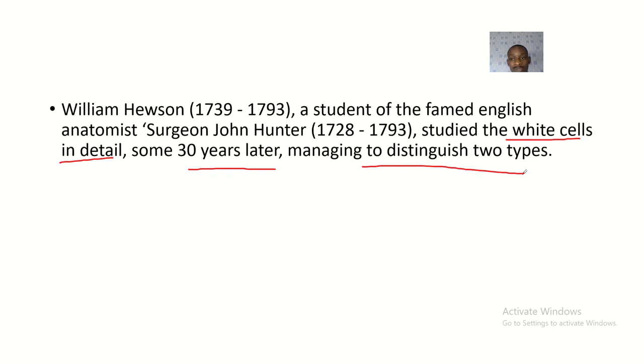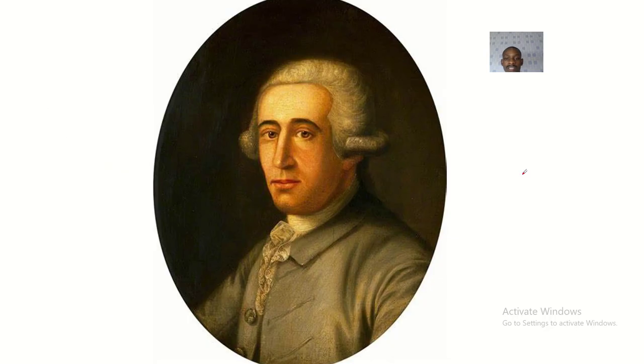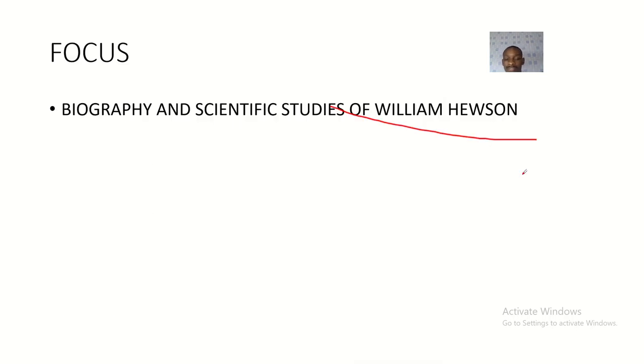William Hewson made extensive studies on the immunity of the human system. That's it about William Hewson — a British anatomist, surgeon, and physiologist. That's his biography and scientific studies, and I'll see you guys in the next one.